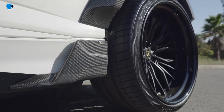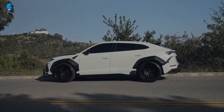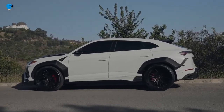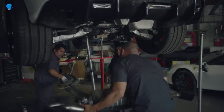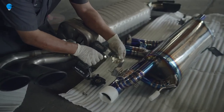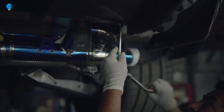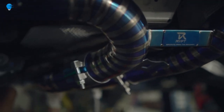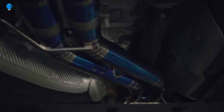Each piece bolts directly to the factory mounting points, making it completely reversible, and is available in fiberglass, carbon fiber, and forged carbon fiber. Even more impressive are 1016 Industries' factory warranty-preserving ECU tunes, with the Stage 1 kit adding 140 horsepower and the Stage 2 bumping power up to 840 — 200 more than stock. The production run is limited to 50 units.